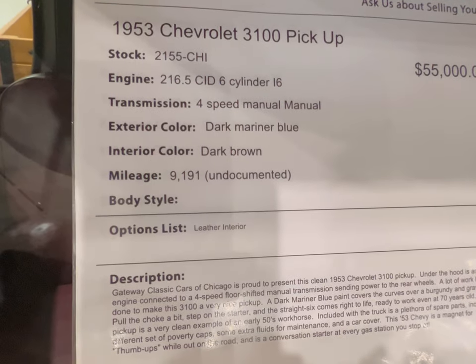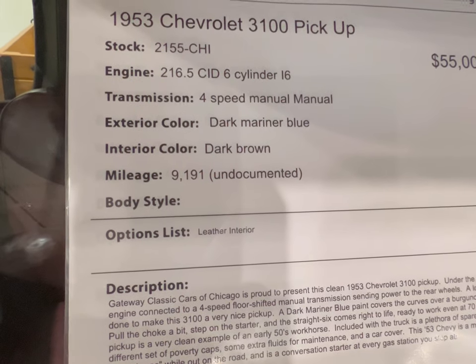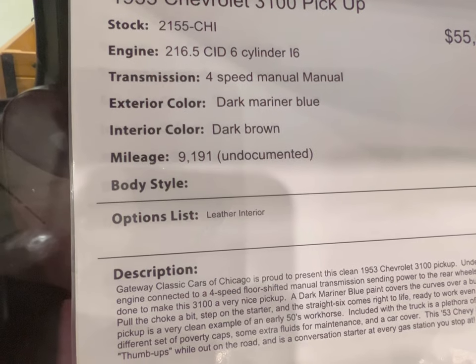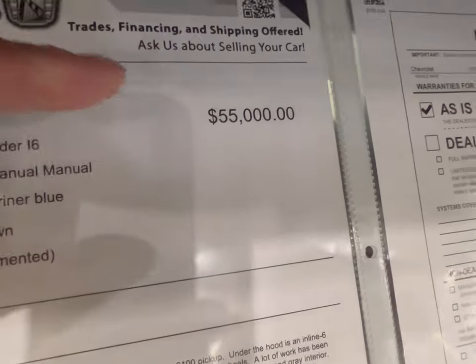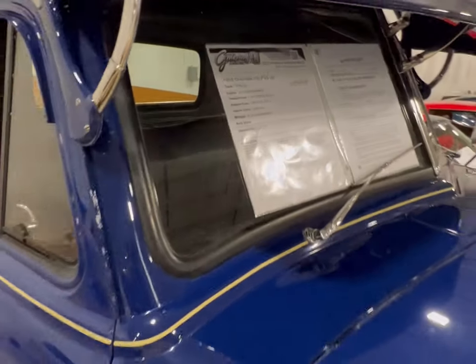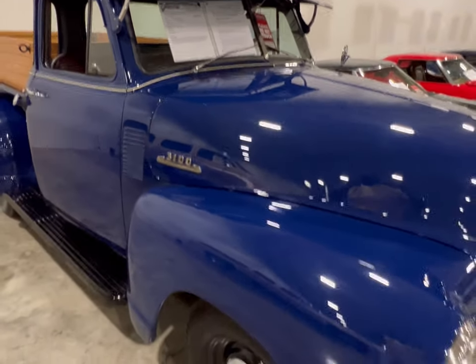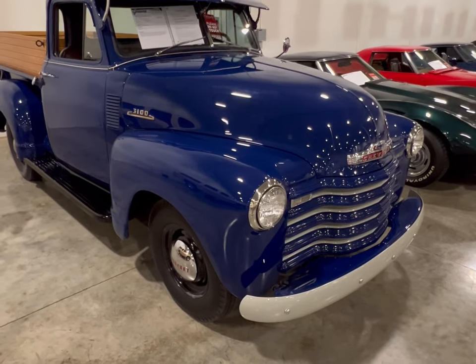Let's take a look at the information. As you can see: 1953 Chevy pickup, six cylinder, four-speed manual, dark mariner blue — 9,191 miles on the resto. You gentlemen and ladies see the price sitting here. Gateway Classic Cars, Crete, Illinois. We're going to move on to the next vehicle, and it's a nice one — just as nice as this one.